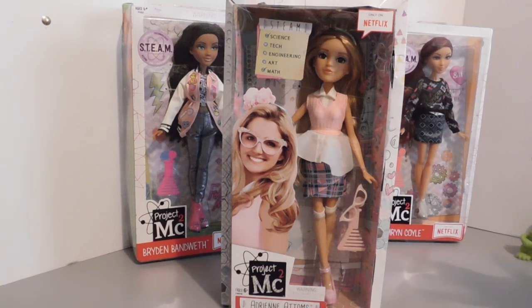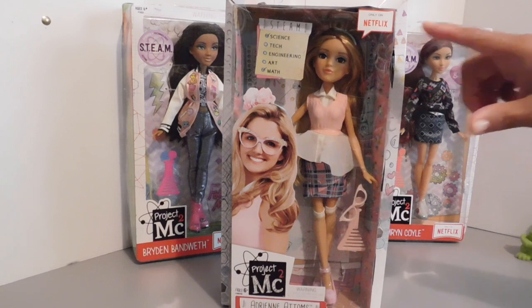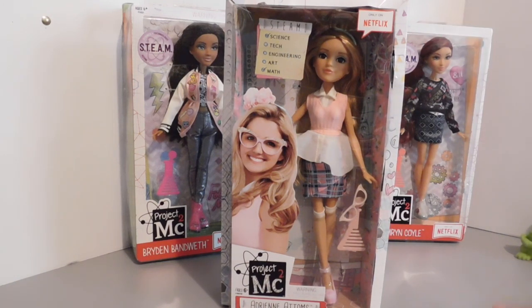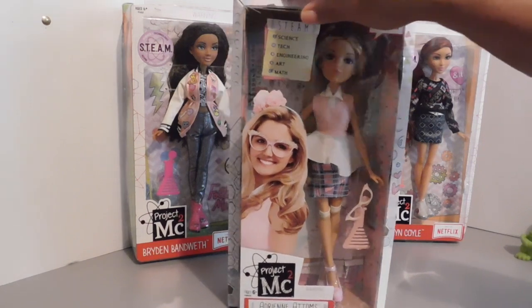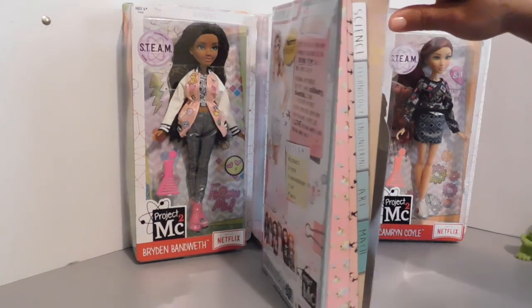For those of you that are new to the Project MC Squared, these are a fabulous team of young ladies that are very smart. They are part of the team called STEM which represents science, technology, engineering, art, and math. And they solve crimes. They have a special that's only available on Netflix, so if you have Netflix and you'd like to check out their show, go ahead — it's called Project MC Squared. It's a pretty good show; I've watched a couple of series of it.